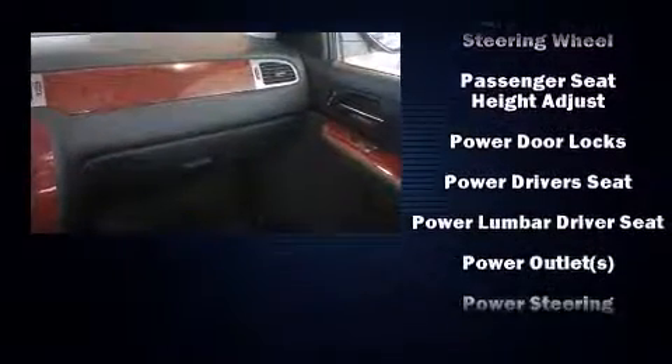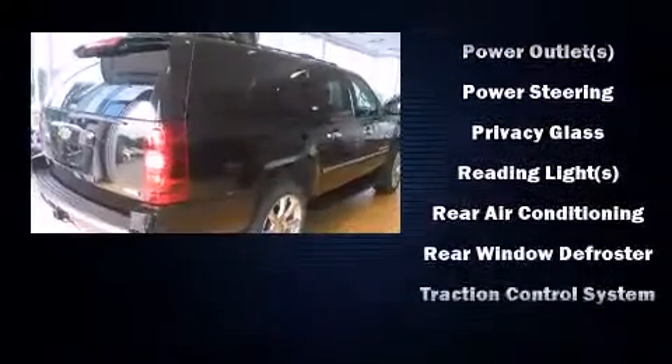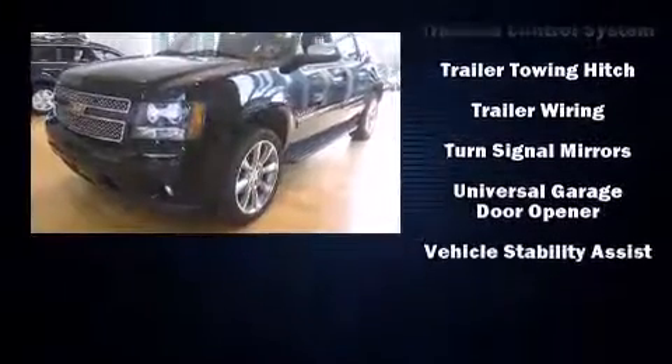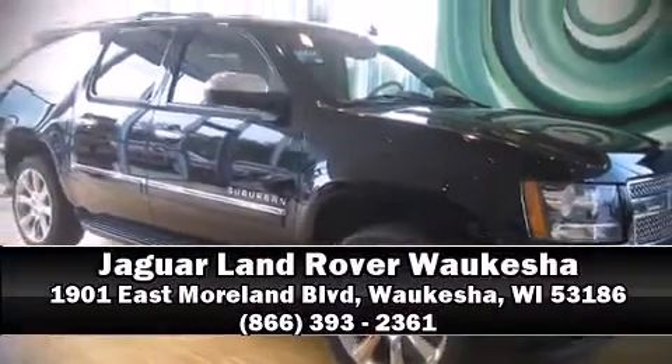Premium sound drives 10 speakers, providing you and your passengers a sensational audio experience. With side curtain airbags supplementing the rest of the safety network, you can be assured that you and your passengers will experience top-tier protection. Stop by our dealership or give us a call for more information.